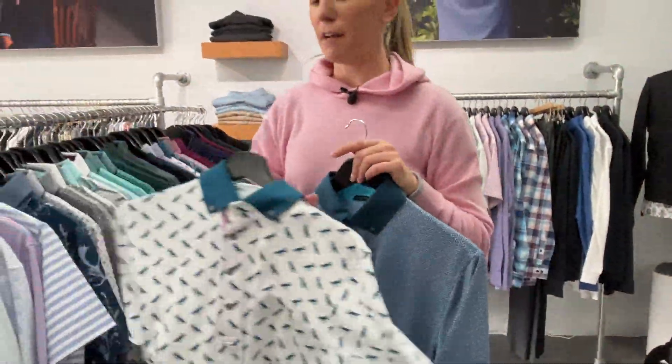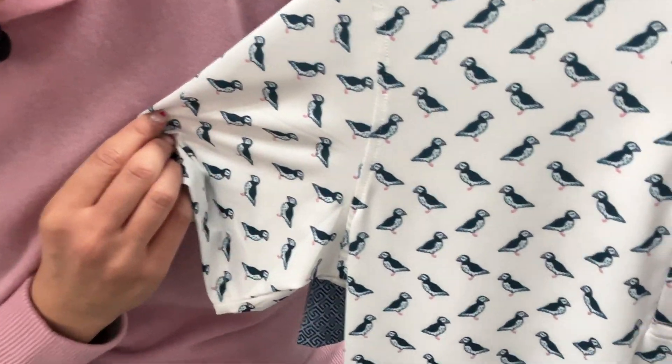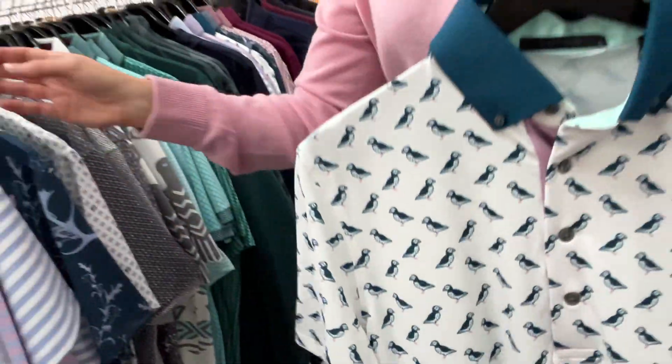And then this one has been fun — the Puff Puff polo. One of these birds, if you find him, he's smoking a cigarette or some marijuana. It's a little Where's Waldo — I'll let you find him when you buy it.